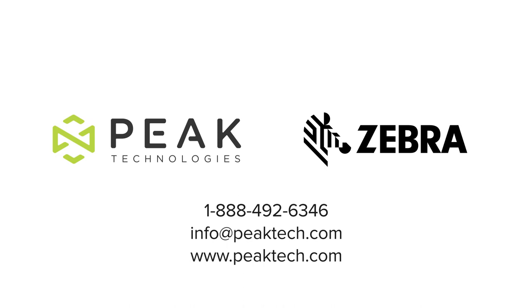Experience the difference with Zebra. Enable performance. Inspire potential.